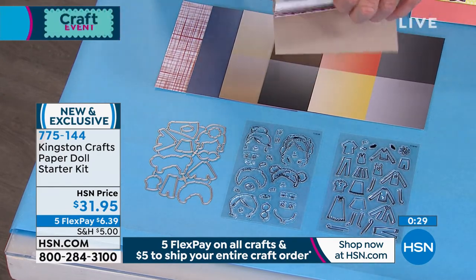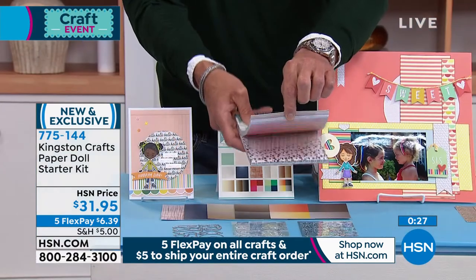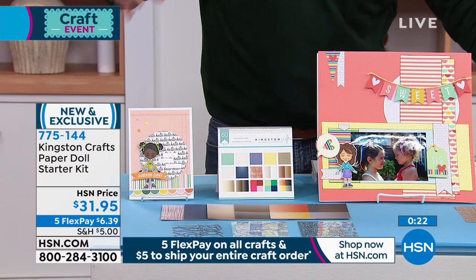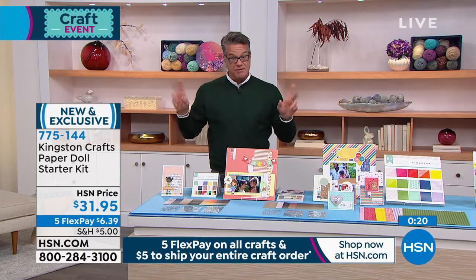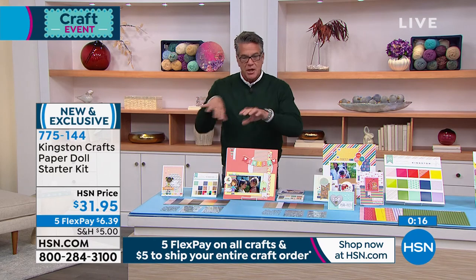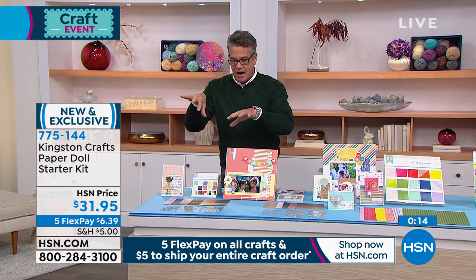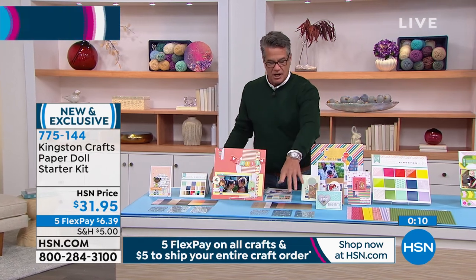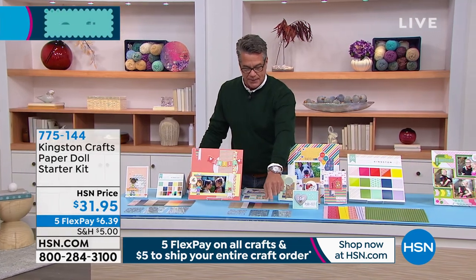These come in a booklet — just flip through and look at all the great different designs included. That's why we say it's an all-inclusive set, so you can really create wonderful, unique individuals that kind of look like people you love or people in your family. Alright, that's the people collection — now we're going to go to the pets. Over here in this kit you're going to get two sheets of stamps — you've got your little dog...